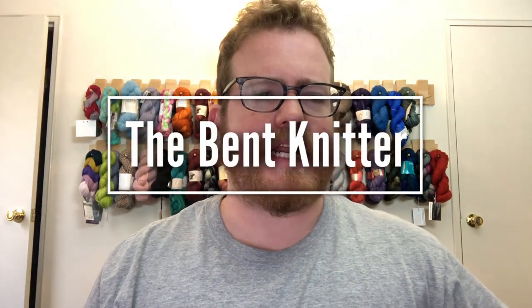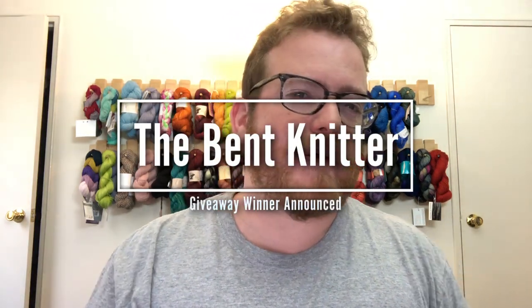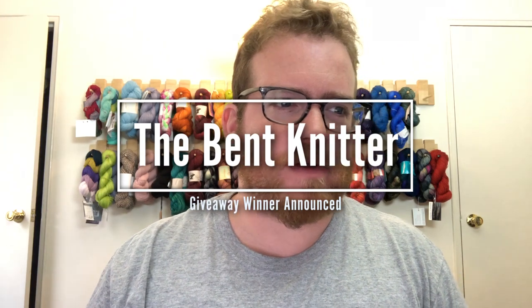Hi everyone, welcome back — this is the Bent Knitter. Thank you everyone for participating in the giveaway that we did over the past two weeks. I kind of forgot that I had a wedding to go to over the weekend, so that's why I extended it a week. The winner is going to be Deb Adams — congratulations! I'm going to be sending you a message soon so I can get you this lovely box of yarn.